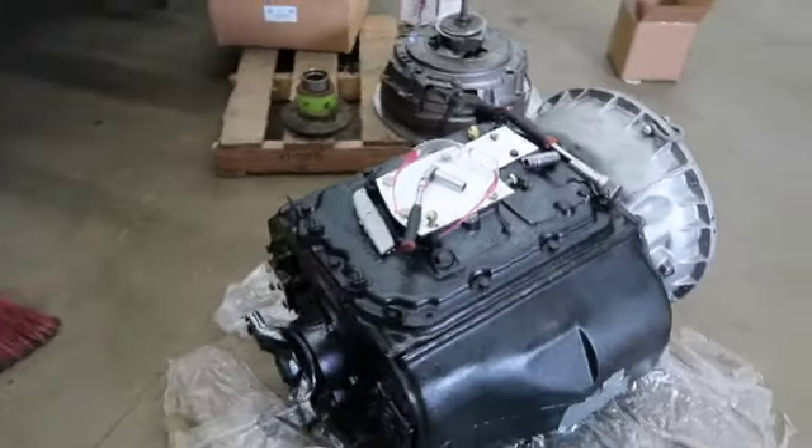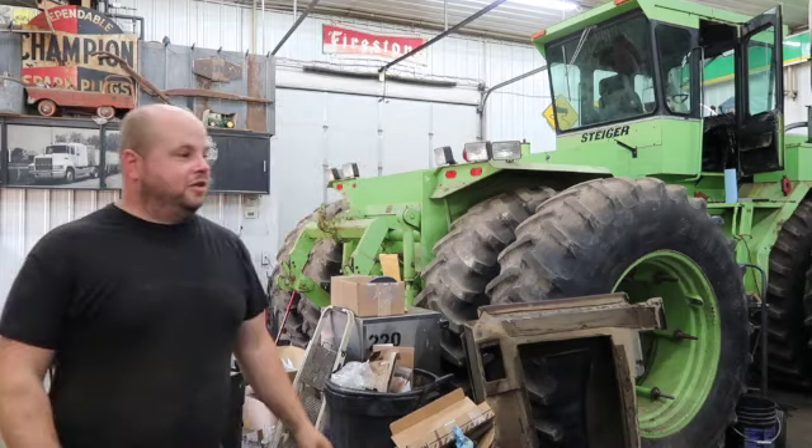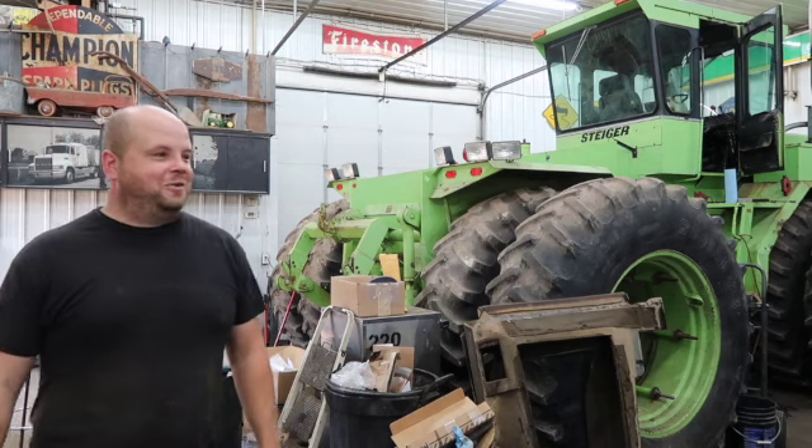This is the first time I've ever put a tranny back up in place in one of these. Heck yeah, here we go.